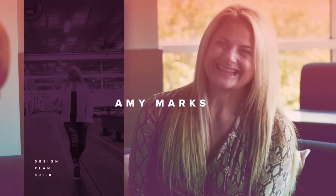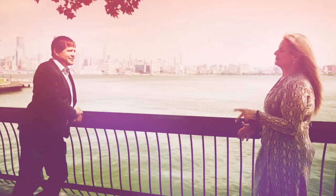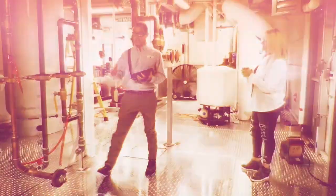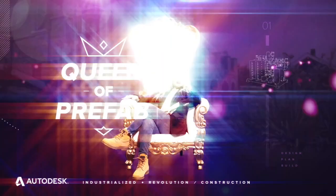I'm Amy Marks, and I'm the head of Industrialized Construction Strategy and Evangelism at Autodesk, also known as the Queen of Prefab. I'm going around the world to some of the coolest factories, and I'm meeting with owners, designers, builders, and manufacturers to get a behind-the-scenes look at what goes into fabricating the future. Join me, the Queen of Prefab.